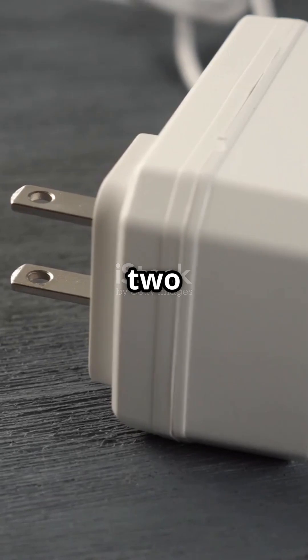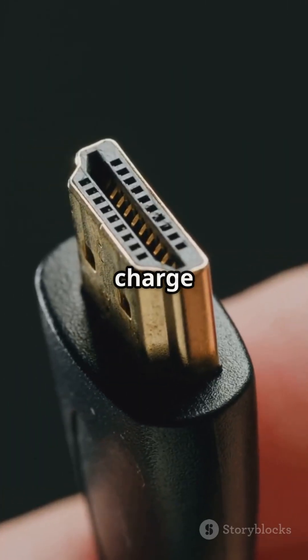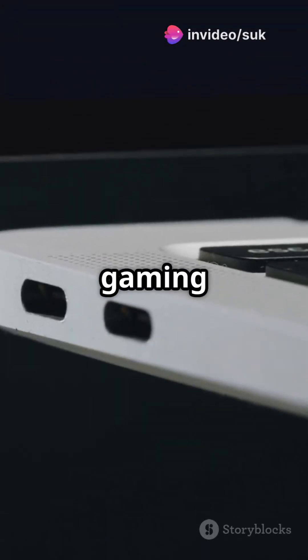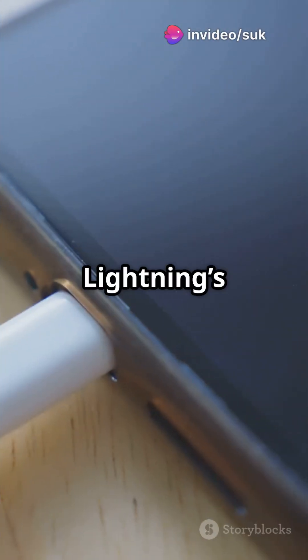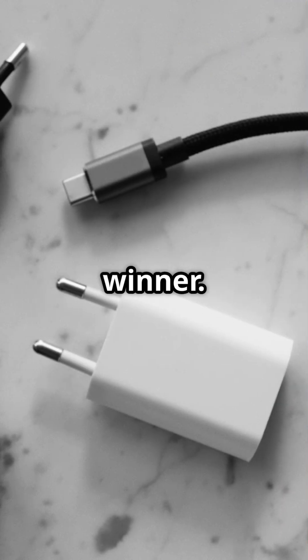It supports up to 240 watts — enough to charge not just phones, but even gaming laptops and monitors in no time. Compared to micro USB's 18 watts, or even Lightning's 20 watts, it's a clear winner.